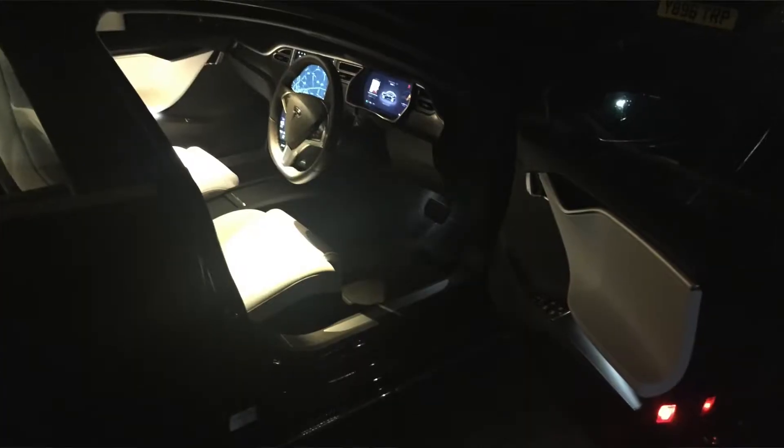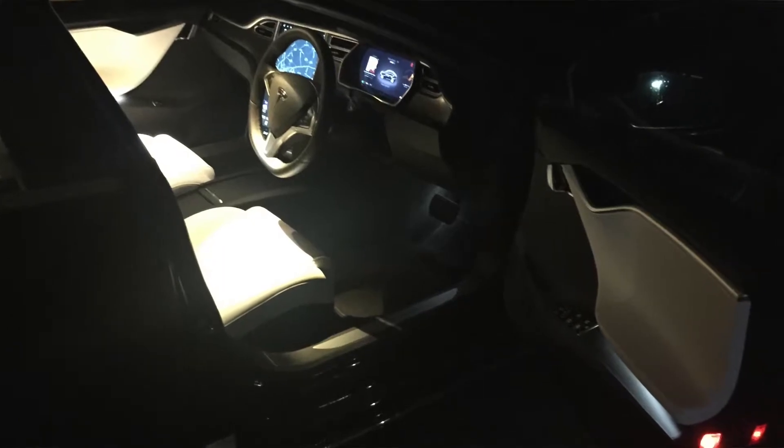The car handled really nicely. It handles differently to a big engine petrol or diesel car — the weight is obviously low down which helps — but equally you don't get the same feel as a big petrol car with the engine at the front. That's why some people, when they first drive a Tesla, say it handles differently and think of it as a negative. But once you get to know how it handles, it's actually a pretty good car, especially considering the size and how much luggage you can get in.